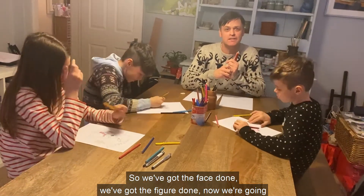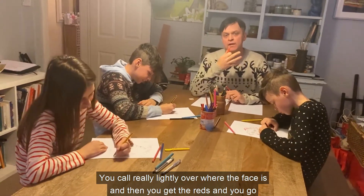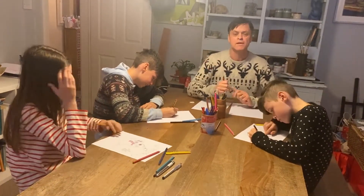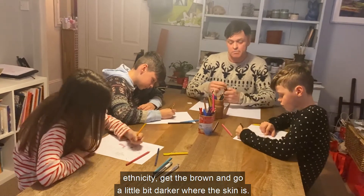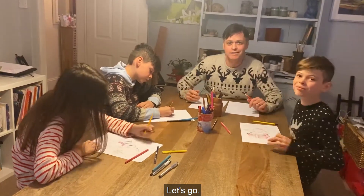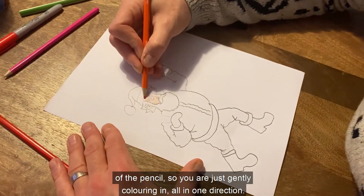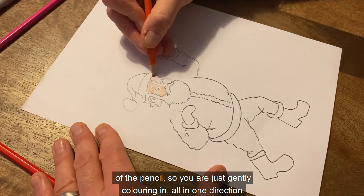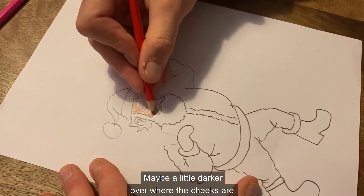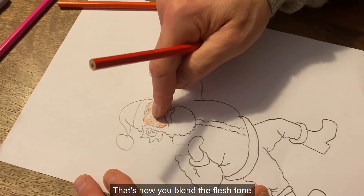So we've got the face done, we've got the figure done. Now we're going to get the flesh tone done — it's a lot easier than you think. You pick up an orange and go really lightly over where the face is, and then you get the red and go even more lightly, slowly, and sensitively. If your character is of a different ethnicity, get the brown and go a little bit darker where the skin is. Imagine the surface of the paper is too hot for the tip of the pencil, so you are just gently colouring in, all in one direction. Then you get the red and go slightly red over the orange you've already done — maybe a little darker over where the cheeks are. Then you get your finger and smudge into it. That's how you blend the flesh tone.